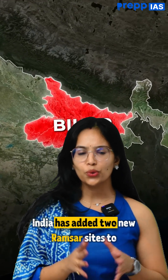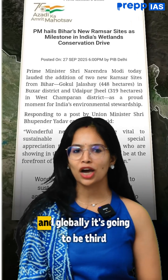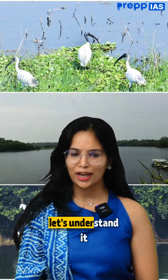India has added two new Ramsar sites in Bihar. This will make India number one in Asia, and globally it's going to be third. So what are these Ramsar sites, and which two new sites have been introduced in Bihar? Let's understand it.